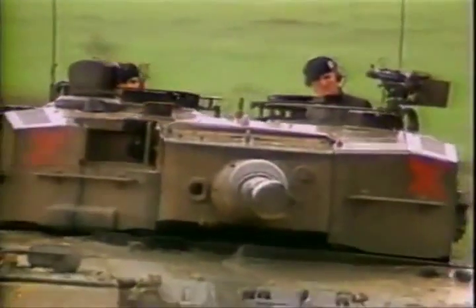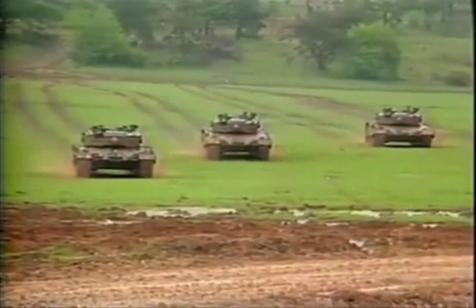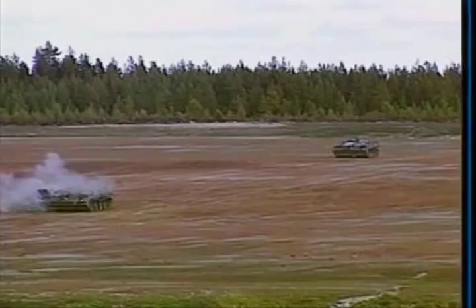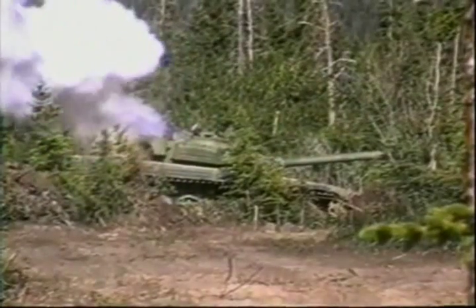Like the Abrams and Challenger 2, the Leopard 2 is protected by a thick hide of third generation composite armor. The use of reactive armor atop the turret provides the Leopard 2 superior protection to the latest in top attack anti-tank munitions.